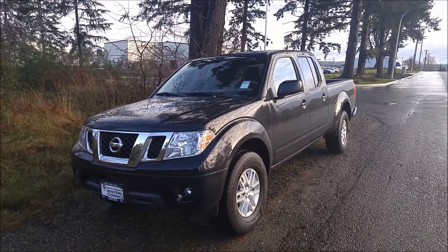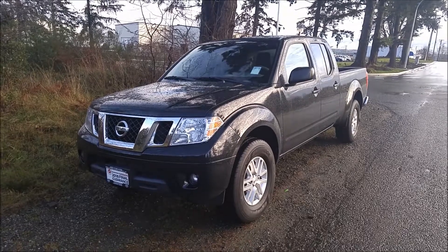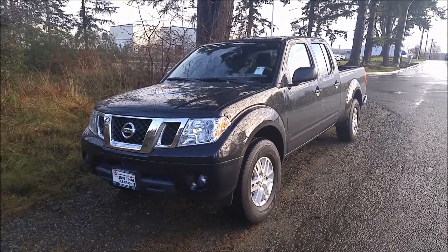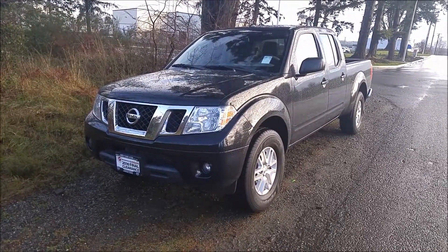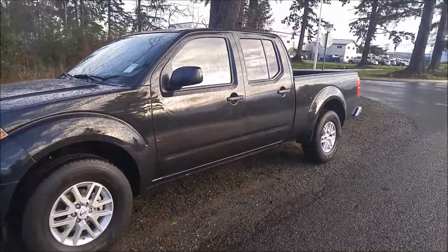This is Jaston from North Island Nissan. I want to make a good walk around video on this 2016 Nissan Frontier SV Premium that we have here in black. This is our last Frontier available. We had one other one, a couple from Dofino purchased it, but this is our last 2016, so there are some awesome programs on it. Gorgeous, gorgeous truck.